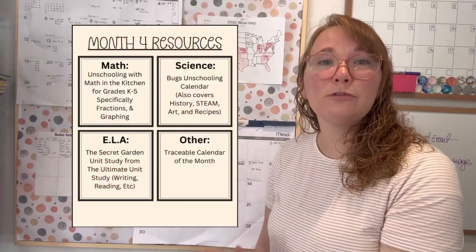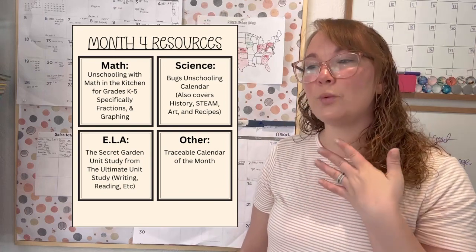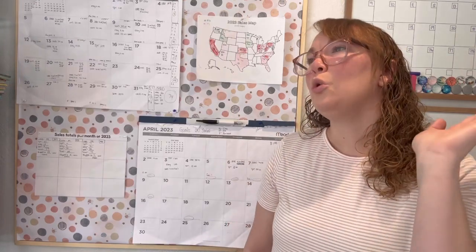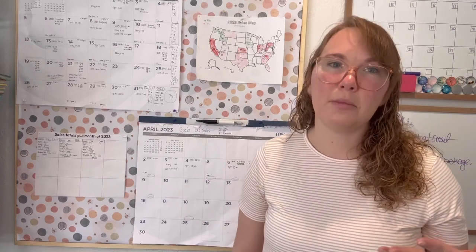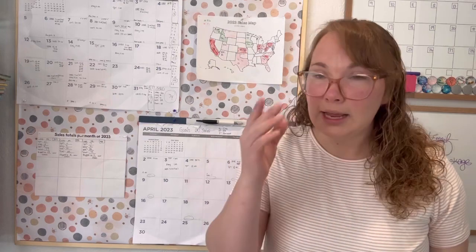Here are the curriculum picks for term four. Now, terms for us have changed this year because of the way we are putting out these unschooling calendars where my kids and I make them and then you use them. We are doing shorter terms — so each term is three weeks. It's generally the first three weeks of the month, but it really depends on how the month turns out. This last week that we just finished was actually our off-term week.